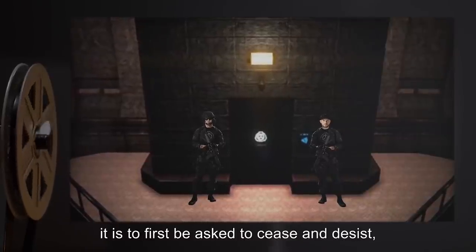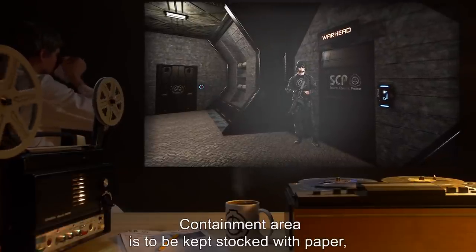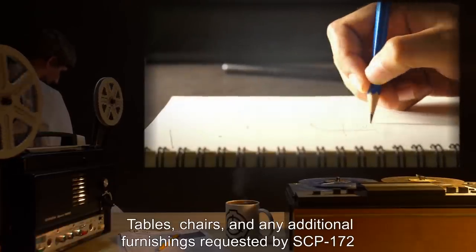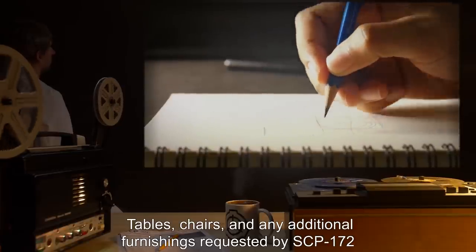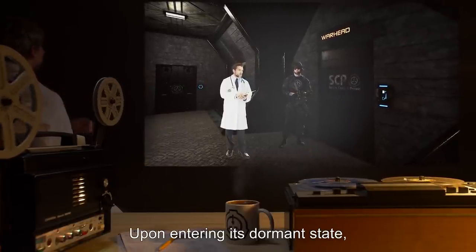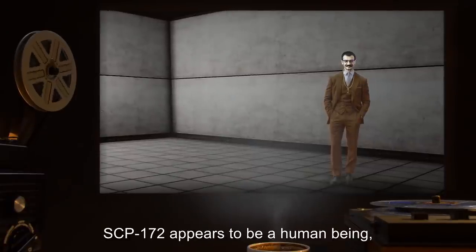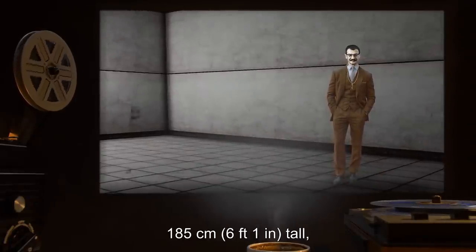Should SCP-172 attempt to escape, it is to first be asked to cease and desist and then led back to its containment area. The containment area is to be kept stocked with paper, pencils, and any additional components requested by SCP-172. Tables, chairs, and any additional furnishings requested are to be provided pending approval. Upon entering its dormant state, SCP-172 should be placed in its transportation box until rewound.